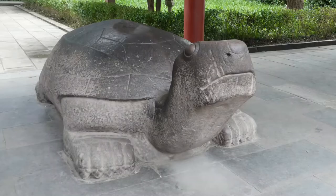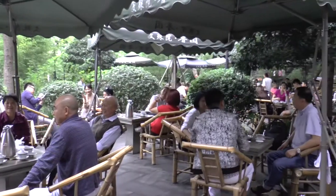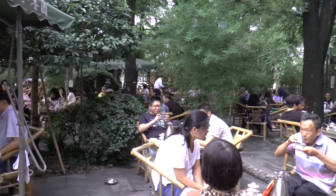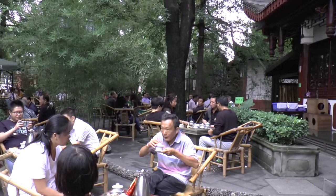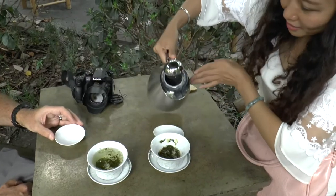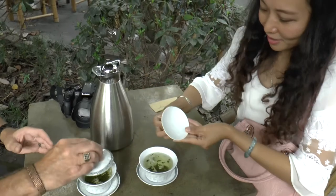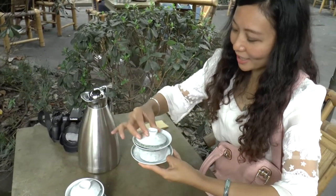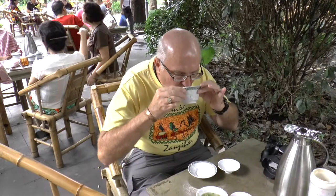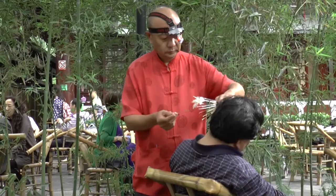Nearby, next to a stone turtle, is the entrance to a tea house. Tea houses are very popular in China, where it's the national drink. Rosa, our guide here, demonstrated how to prepare and drink the tea, starting by washing the leaves in boiling water. This is designed to stop you getting the leaves stuck in your tea — it didn't work well. Whilst in the tea house, why not have your ears cleaned out?